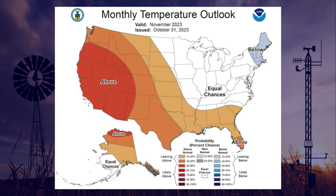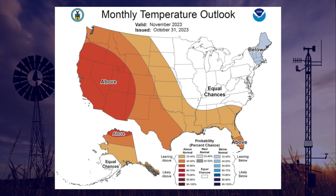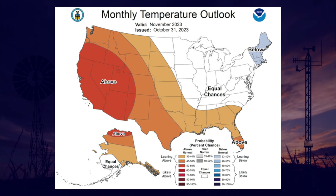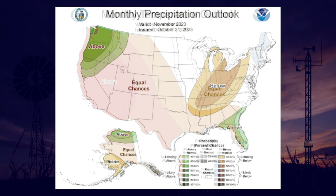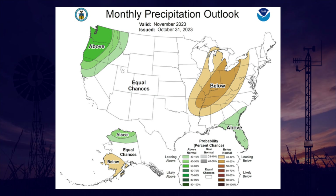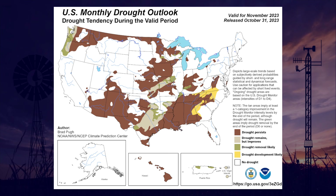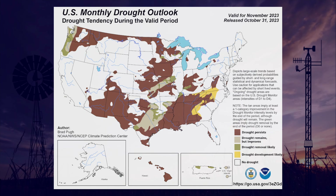Now let's look ahead to November from the Climate Prediction Center, with temperature and precipitation outlooks. We see increased odds of above normal temperatures for November as a whole, but not a strong signal. For precipitation, we see equal chances of above, below, or near normal — the classic forecast of we'll just get what we get. As for the drought outlook, some parts of the state are expected to remain with drought, but other areas, especially in south central and parts of north central Oklahoma, are expected to see drought improve with some drought removal likely. At least we don't see any development of drought where it doesn't exist at this point.